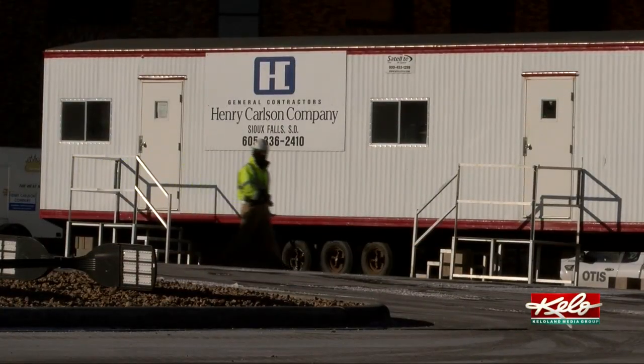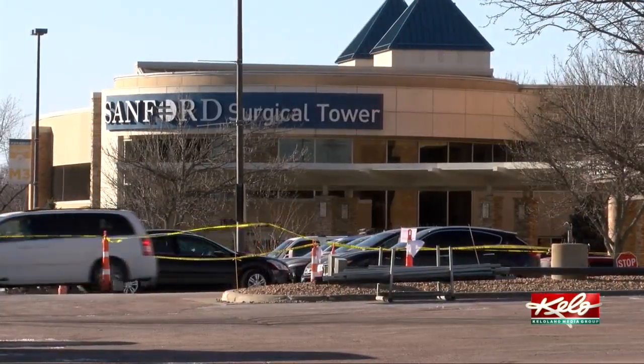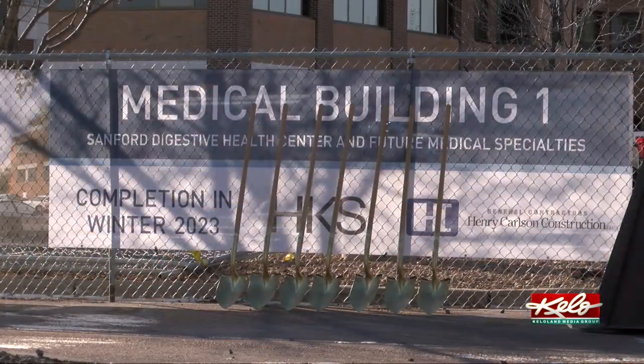The new building will serve all Sanford patients and staff, adding 400 parking spaces to the main campus. The parking ramp component of this project is absolutely key — the 400 stalls will be a big relief to a lot of the congestion we see around campus. The top floor will bring a new 4,500 square foot Sanford Health center to Sioux Falls.